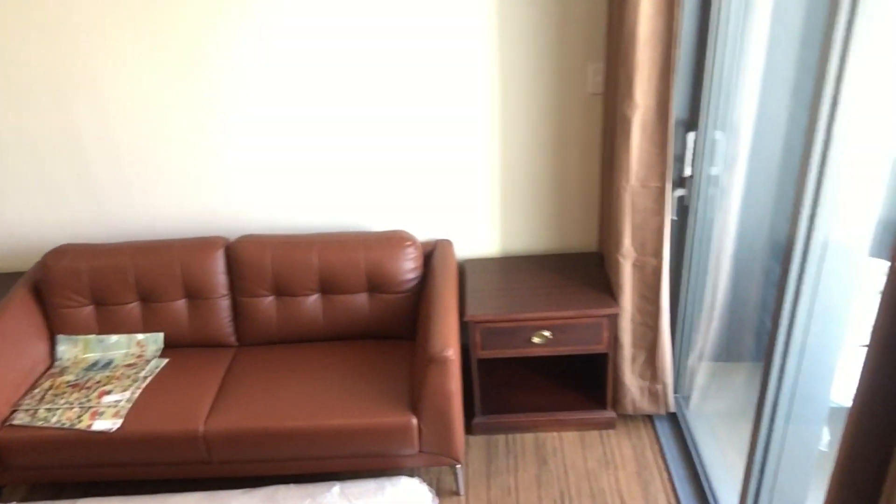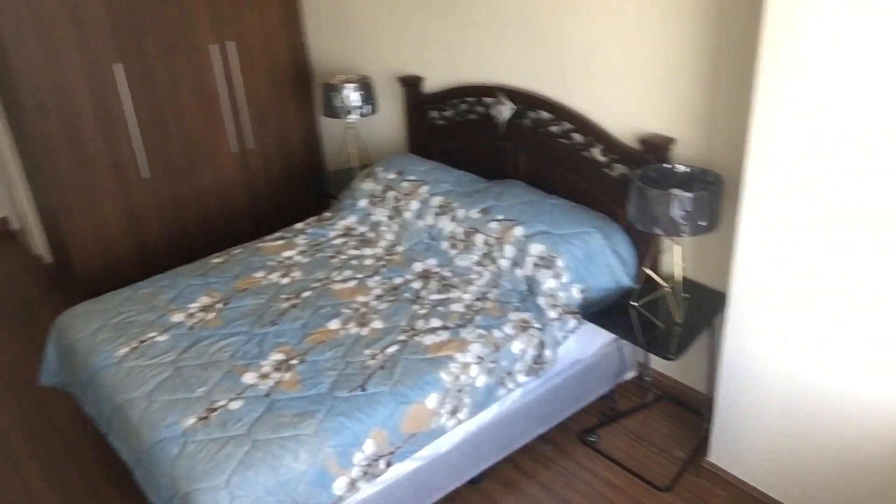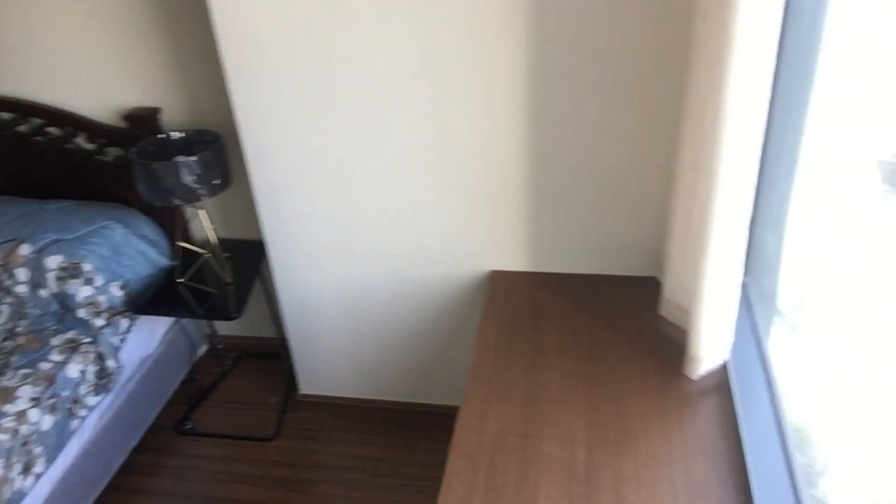Now we head through the door to the bedroom. From the window, you can see the entrance door, the door to the restroom, closet, and then the bed.